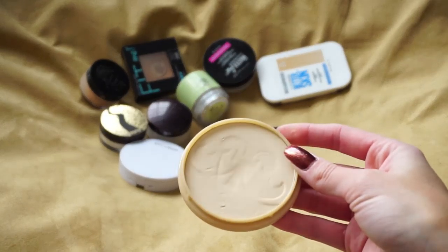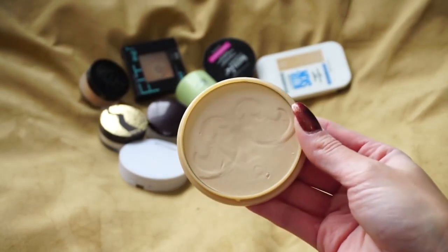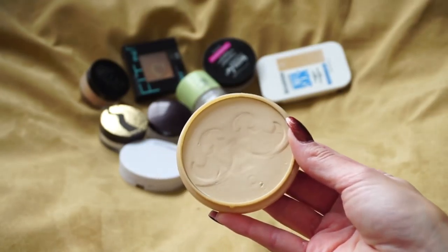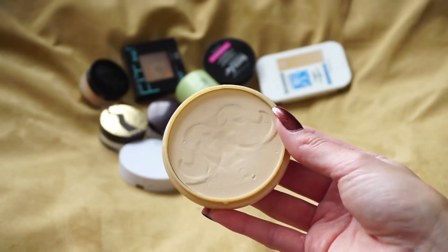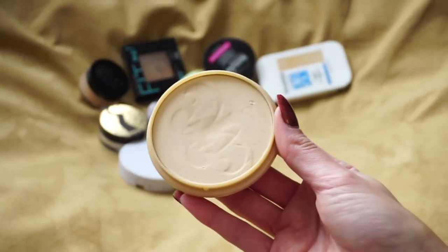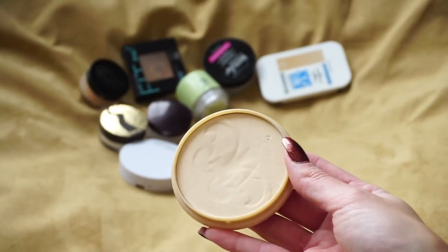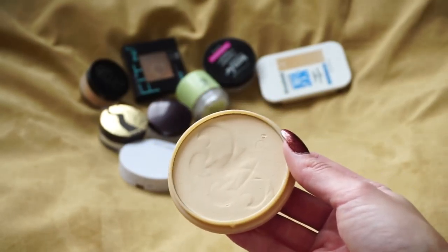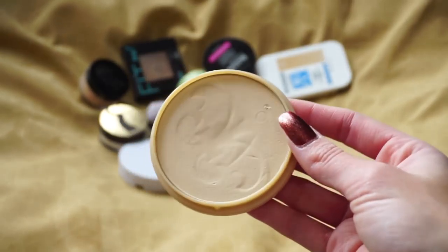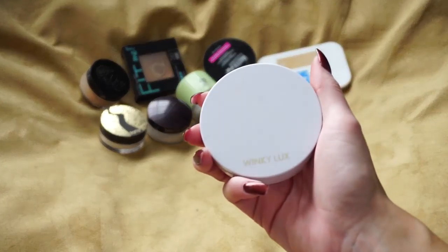This is the Rimmel Translucent Powder — the cap broke fairly recently. I'm shocked I haven't hit pan because I've had this for years and used it so much. It's such a nice, affordable staple. When I was first building my makeup collection this was always recommended and I really enjoy it. But because I've lost the cap and I've had it for a very long time, I'm going to go ahead and declutter it — though I kind of want to repurchase it just to have it.